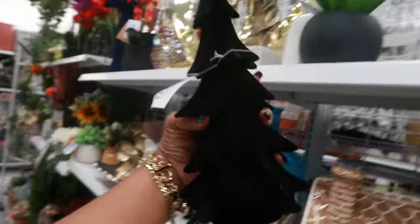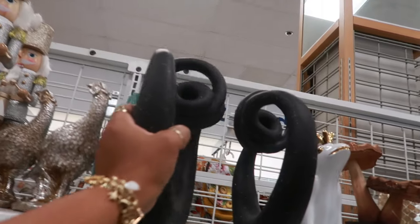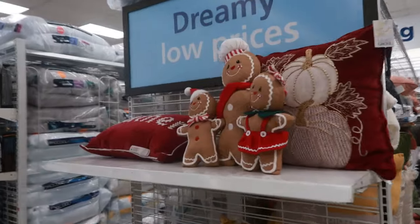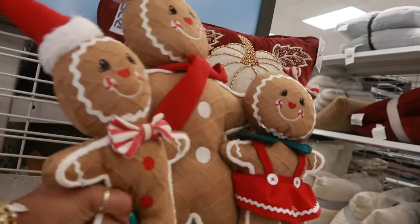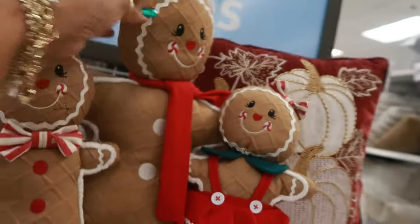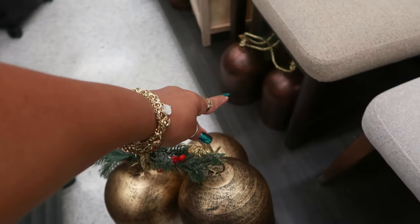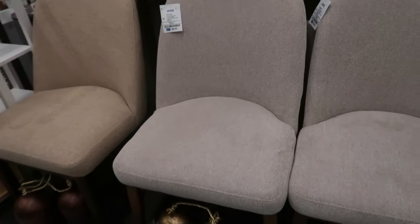$10 for the black tree, or you can get this style for $7. Oh my goodness — a gingerbread family! They have sand at the bottom so they're supposed to stand up, but they're falling — $20. These are $25 and they come in that color as well. These chairs right here are $90.